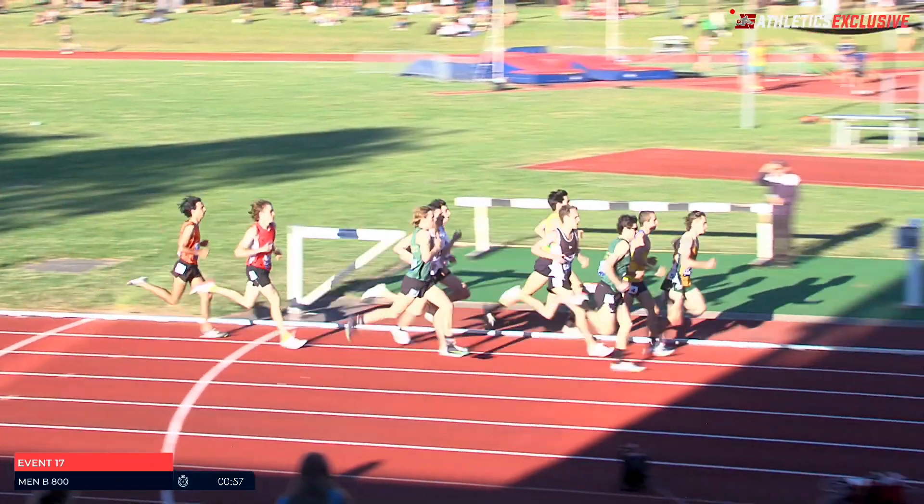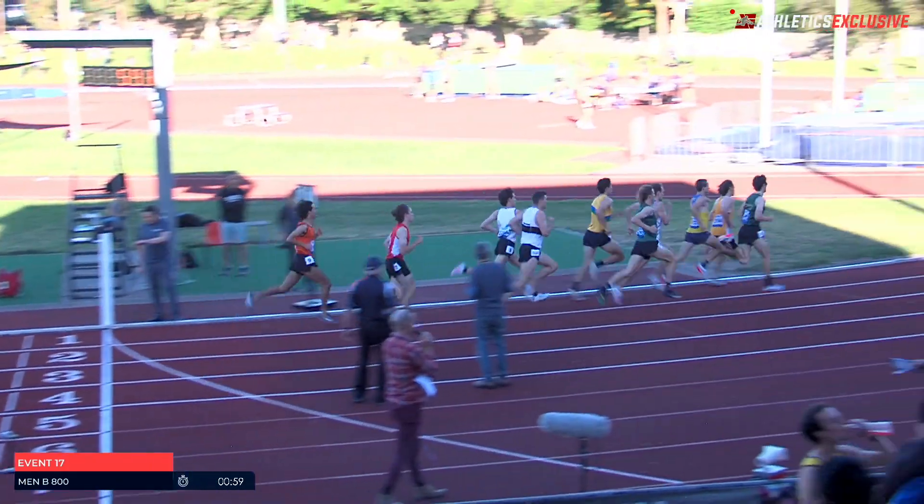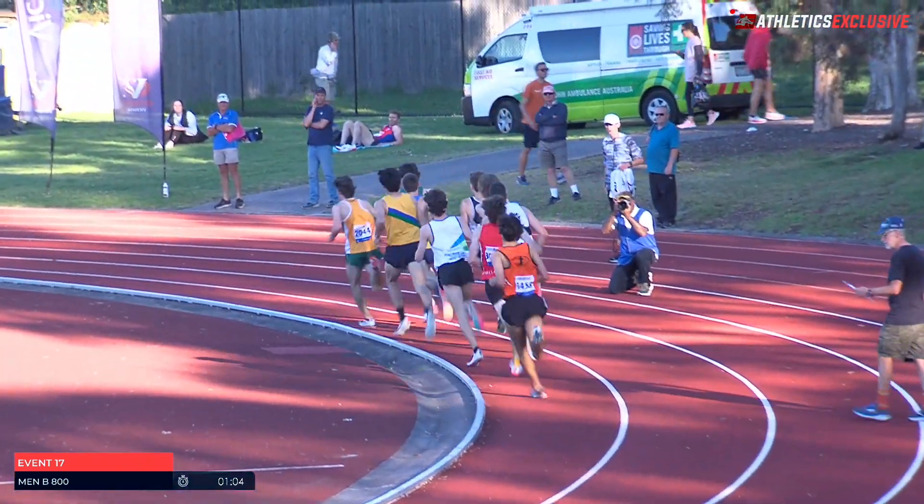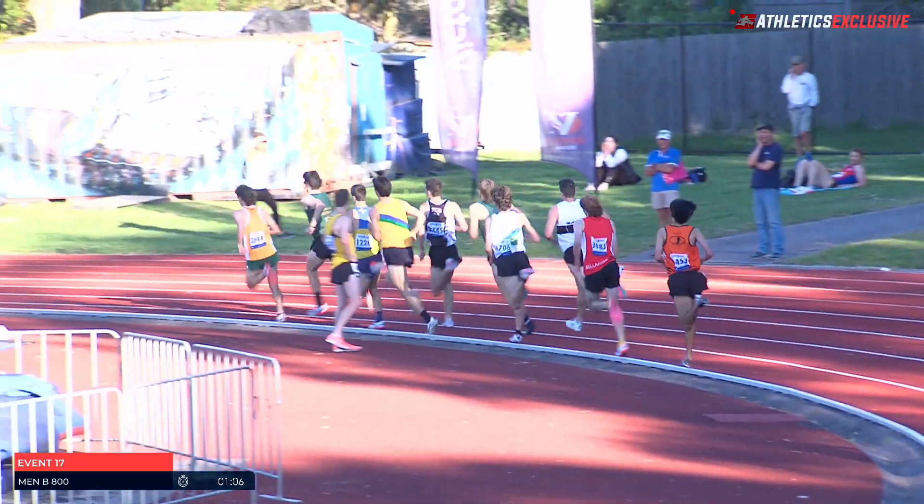Jaron Hobbs also just moving around. It's a slow first lap — 57 seconds — so expect these boys to kick home very fast indeed. Quite comfortable for the speed these athletes have got.